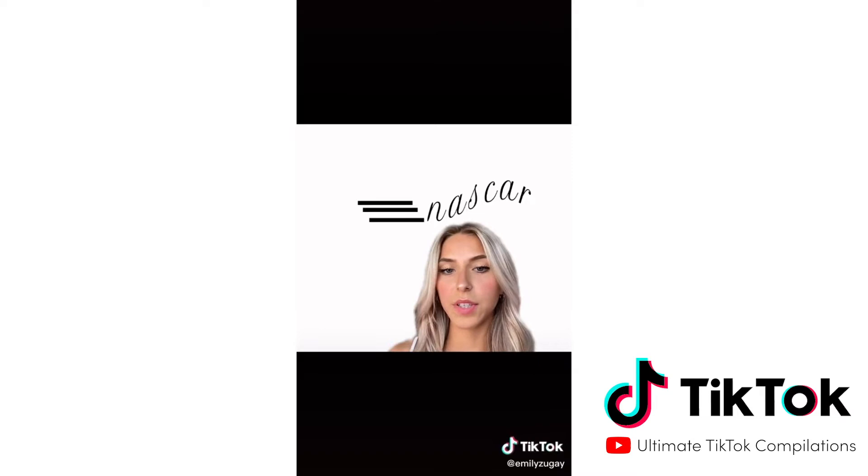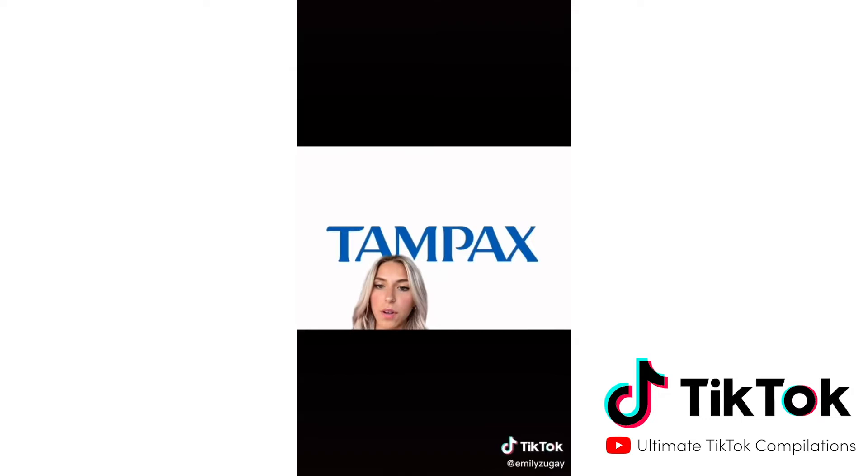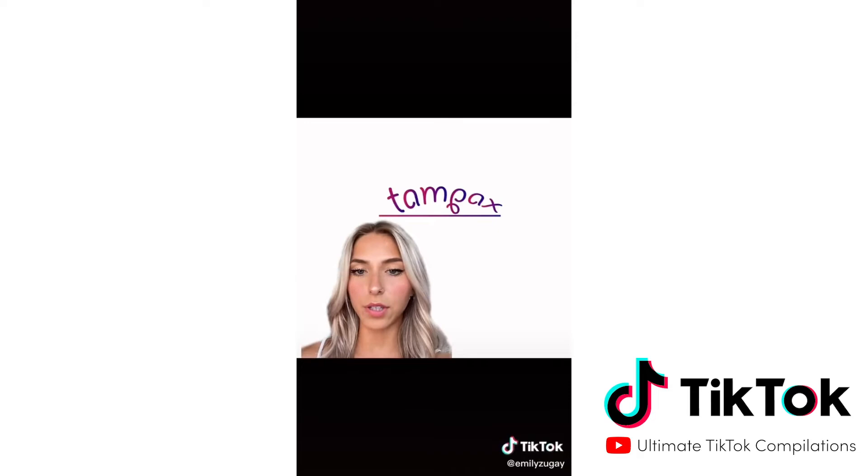Next, we have Tampax. It's not an awful logo, but we really need a stronger one, especially for competing with Trojan and Magnum. With that being said, I chose a stronger, more masculine font to fit my vision, and I also added a line underneath it.